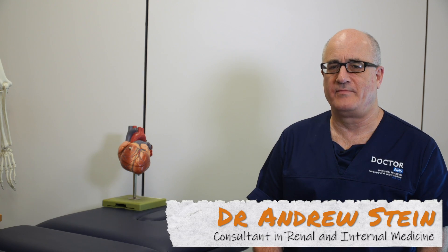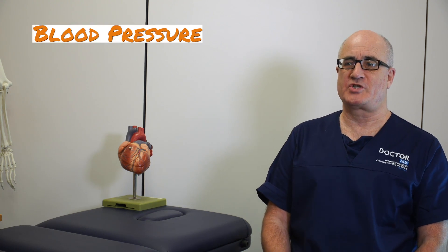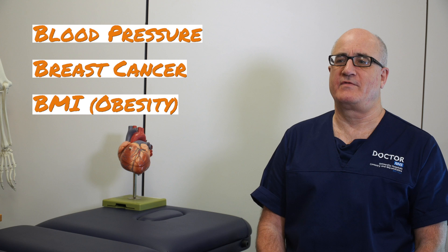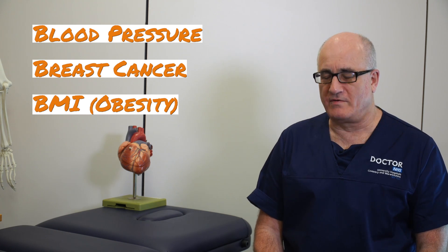I'm joined again by Dr Andy Stein and we're going to go through the B's. We've got four B's today — three very common and important ones: blood pressure, breast cancer, and BMI as a surrogate for obesity, plus B12 deficiency. So we've got a broad range covering surgery, medicine, and lifestyle things.